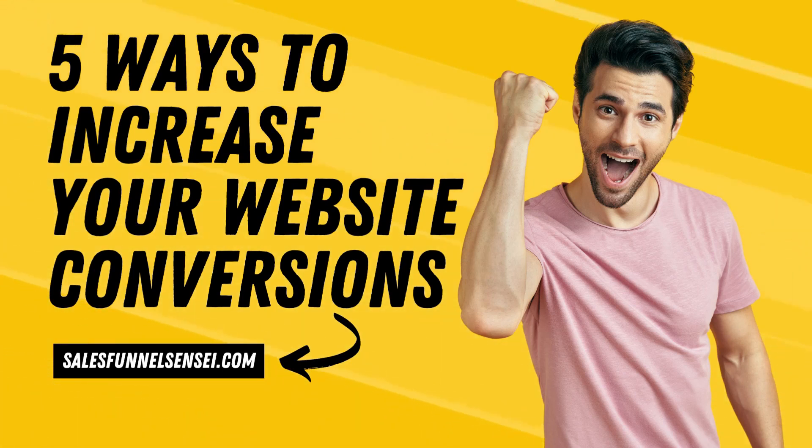Hello and welcome to today's video, where we're going to talk about 5 ways to increase your website conversions. Whether you're running an e-commerce store, a blog, or a service-based business, getting more conversions is key to growing your business and increasing your revenue. So, let's dive in.